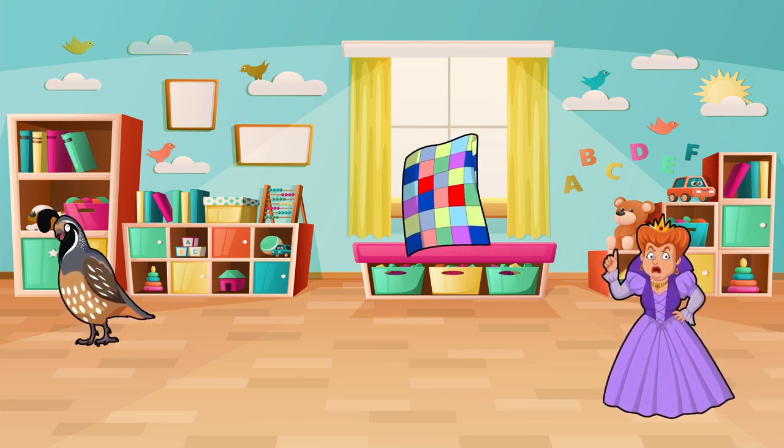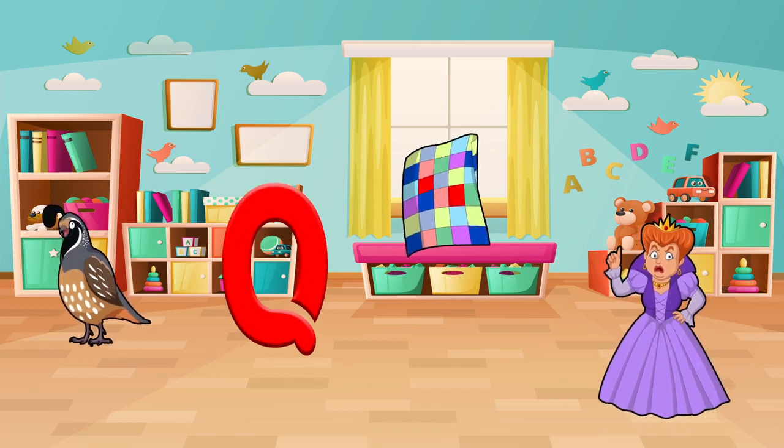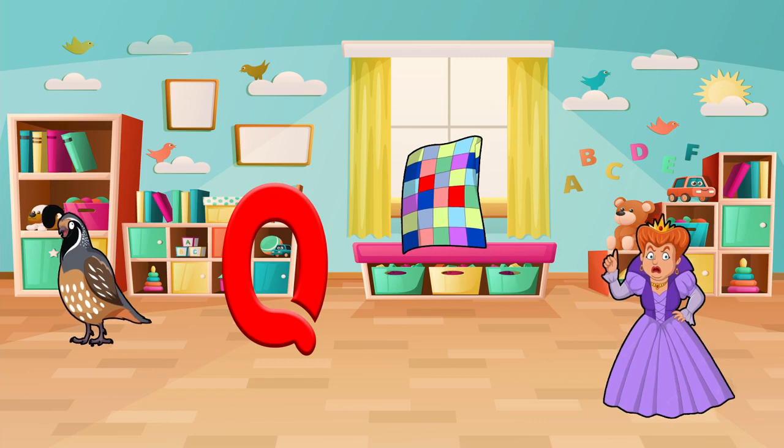Find things that start with the letter Q. Do you see a quill, a quilt, or a queen? Let's pick one and say it out loud. Queen! Fantastic!